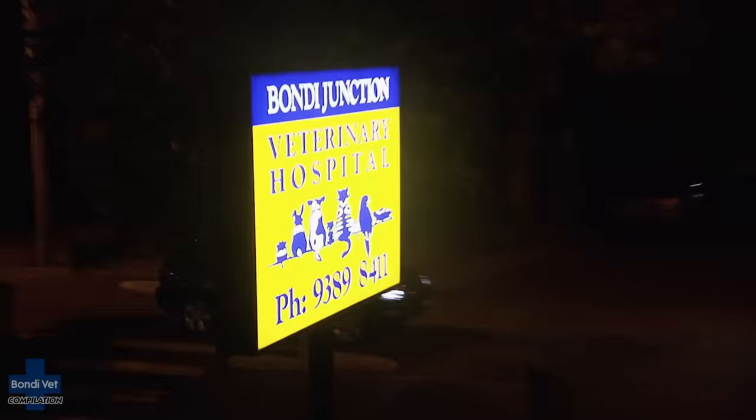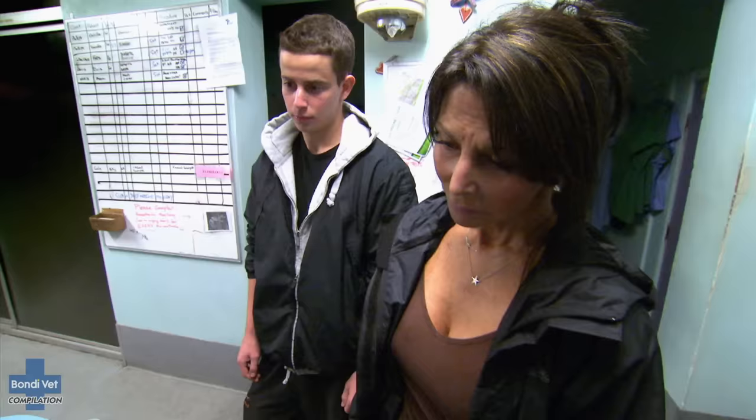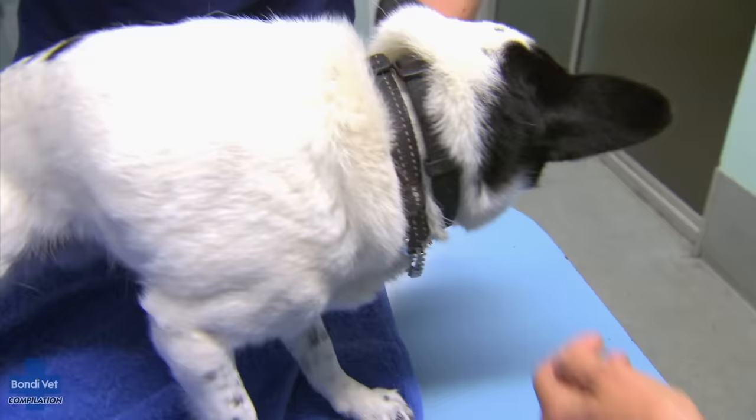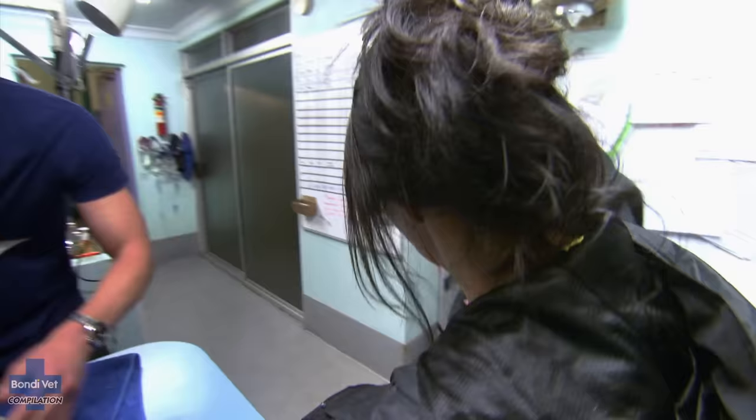It's 9pm and Chris is responding to an emergency call. Little Luku has suddenly lost the use of her back legs. Debbie and her son Jonas noticed Luku starting to stumble a couple of hours ago. She's definitely got some weakness there — you can see she's propping out, just trying to support herself. Have you got what you pulled off her?